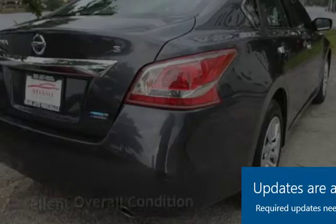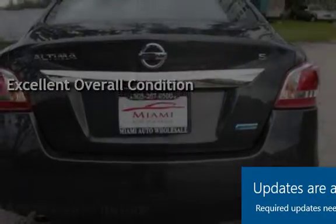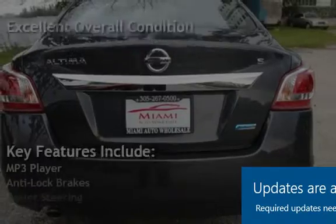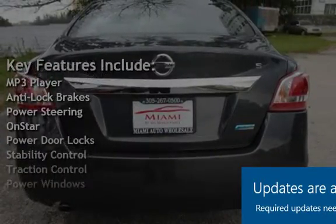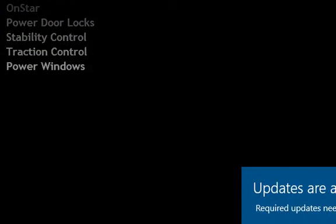This vehicle is in excellent overall condition. Key features include MP3 player, anti-lock brakes, power steering, OnStar, power door locks, stability control, traction control, and power windows.